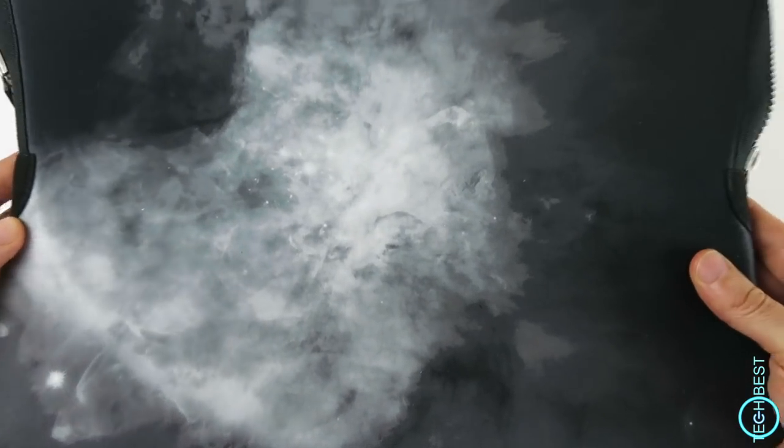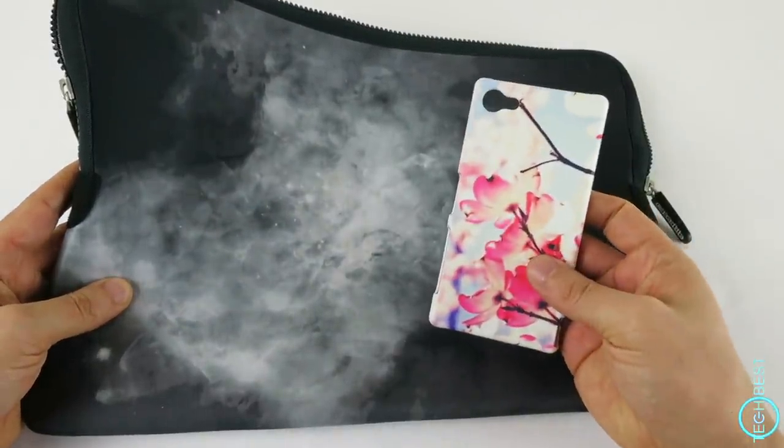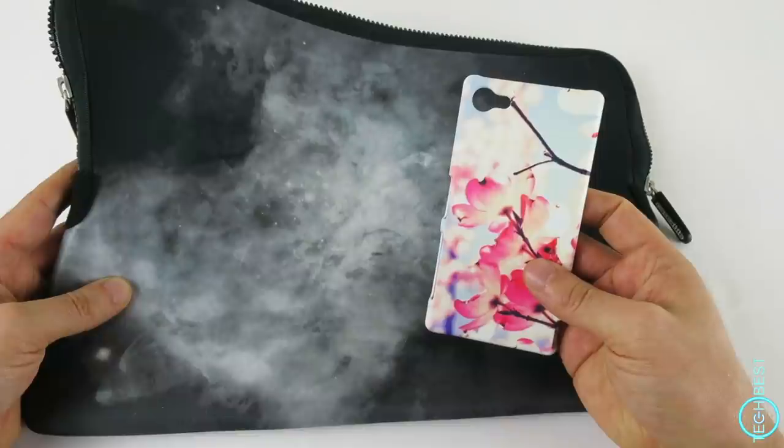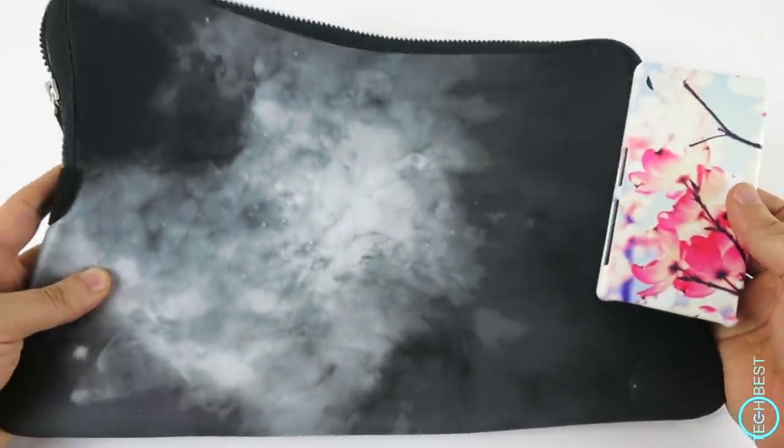I actually chose this design, but I think if you're going to get a customised case, I recommend you go for something with some colour, because a design like the one I chose just doesn't stand out. Colour would give it more impact, especially on something of this size.